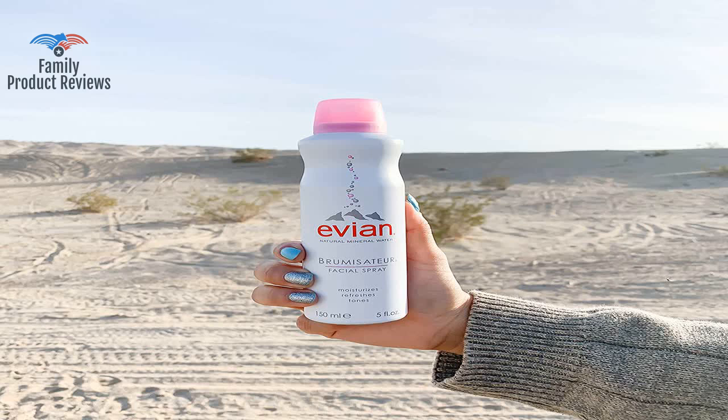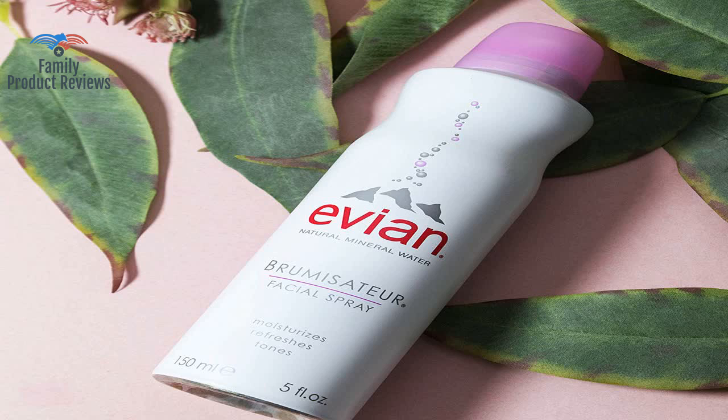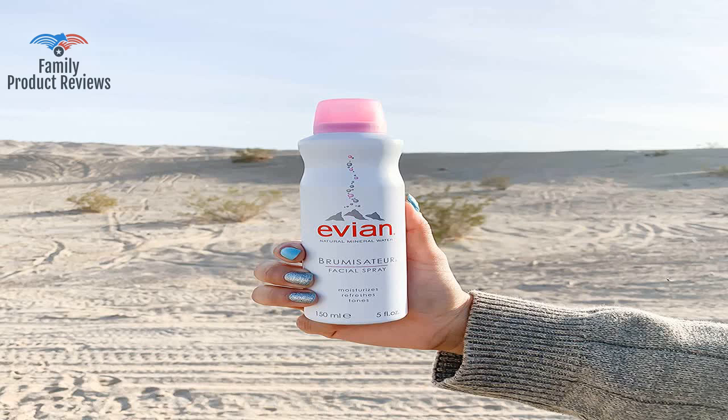It works great and sprays softly, so no huge droplets. Great moisturizer for the face, and gives life to makeup after application by blending and moisturizing.